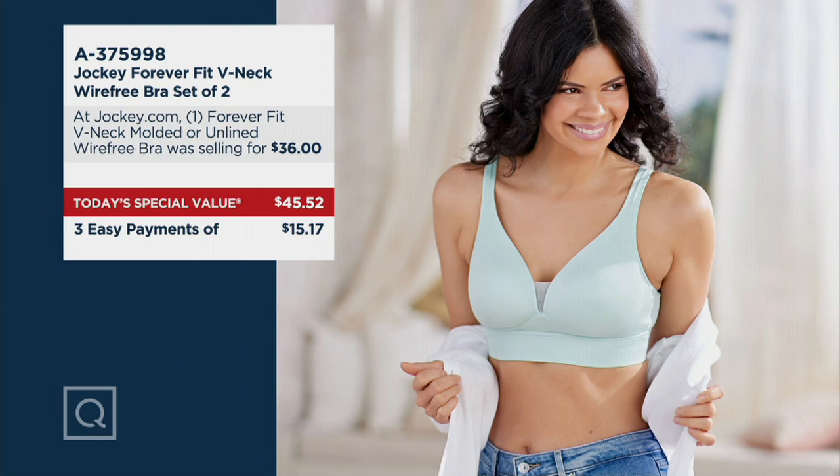You're going to save $27 — or think about it this way: you bought the first bra for $36, the second one not $36 — you bought it for $10. First time we're offering the choice of unlined or molded bras in a Today's Special Value, and we're the only place you'll find the bra in a two-pack.